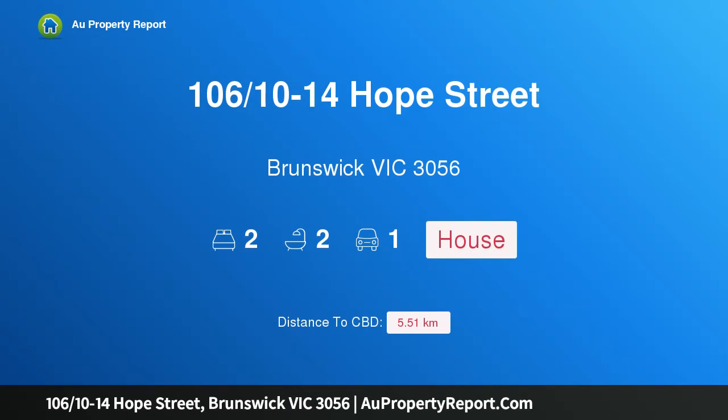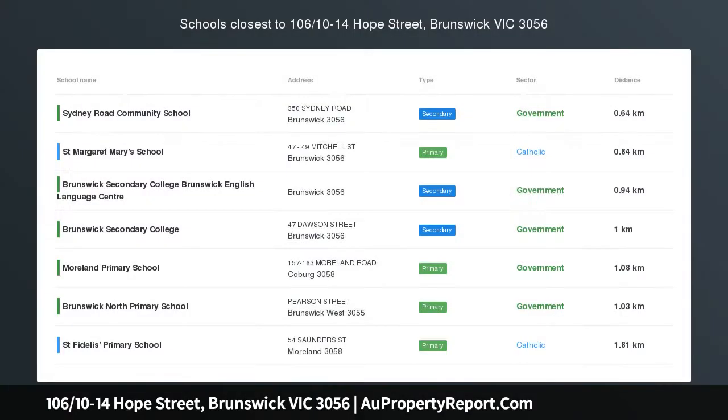Hi, I am glad to introduce Property 106, 14 Hope Street, Brunswick, Victoria 3056.